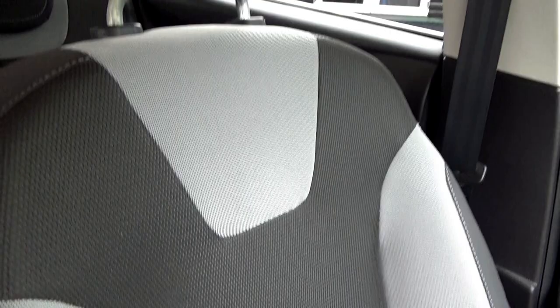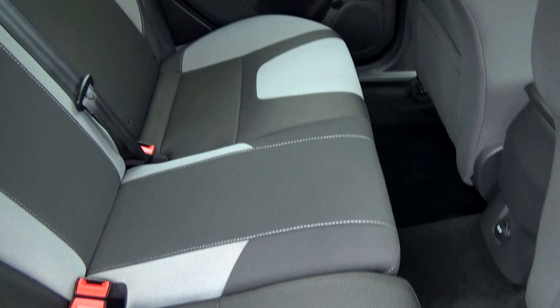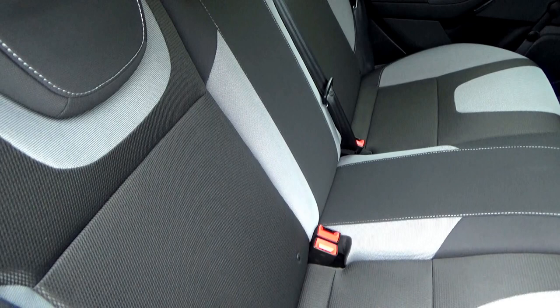The footwell on the passenger side is spotless, as is the passenger seat. The rear is also like new — I'd suggest nobody really sat in here. It has three three-point safety belts and Isofix trims as well.